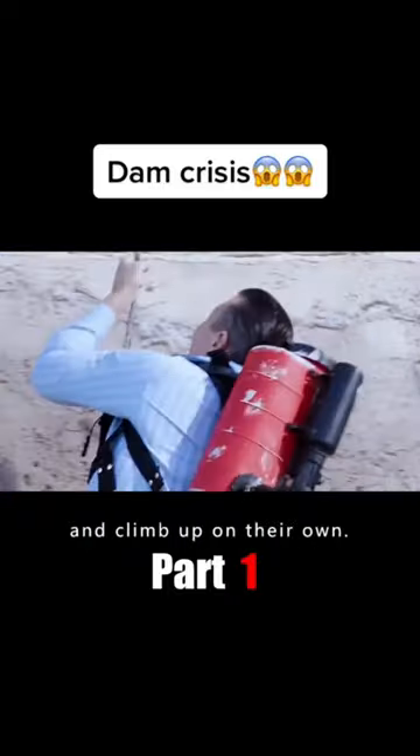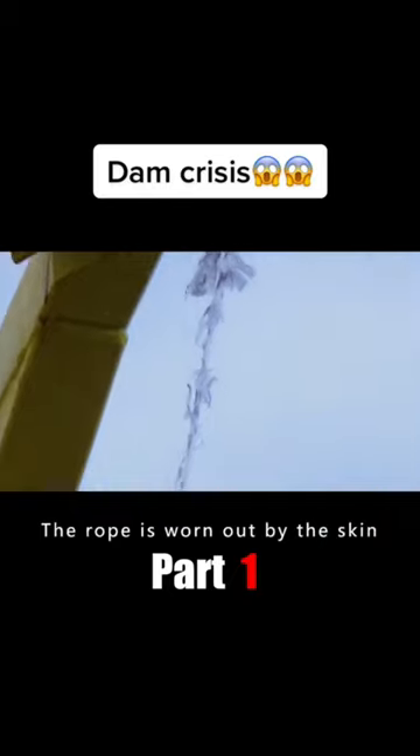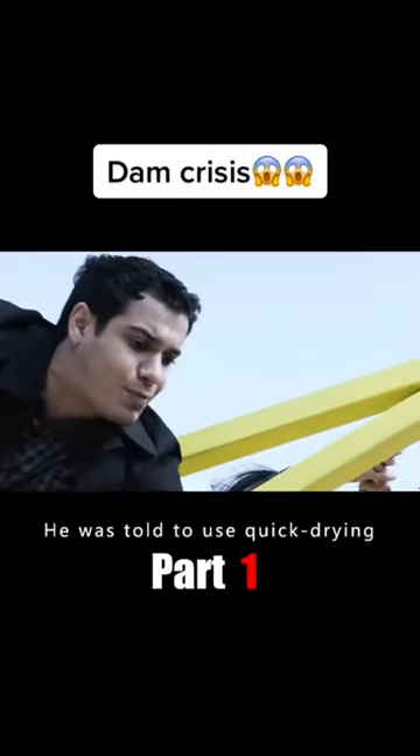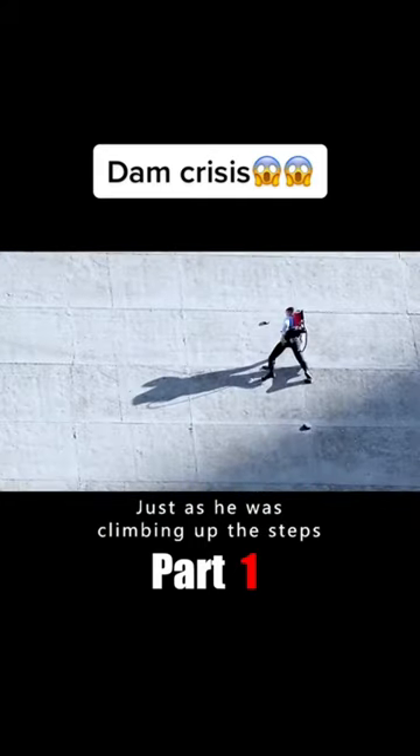The team could only tug on the rope and climb up on their own. As they climbed, the rope was being worn out and was about to break. He was told to use quick-drying cement to make a step under his feet, and just as he was climbing up those steps, the rope snapped.